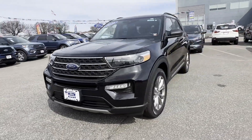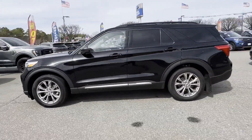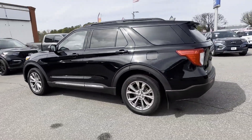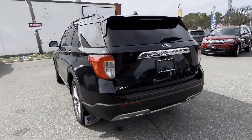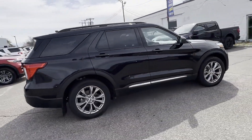2022 Ford Explorer. With less than 6,000 miles on the odometer, this SUV offers space as well as power and performance. Experience the difference with these exceptional built-in comfort and convenience features.